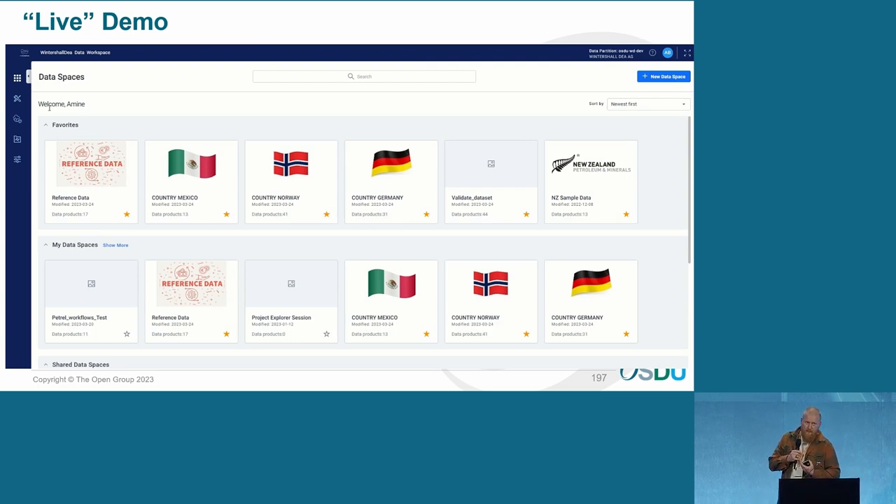What you'll be seeing in the demo is data from New Zealand, which is public data provided by SOB — the video is also provided by SOB, so thank you for that. What we'll do now is show the process of ingesting a log file — a LAS file — what comes with that: there's legal tagging, there's QC-ing, and then we're going to search for the data, visualize it, and look at some more data afterwards.